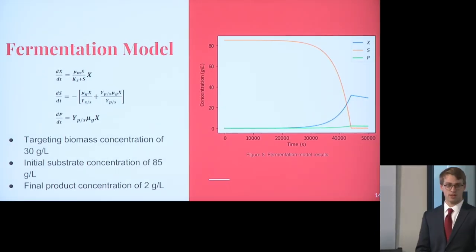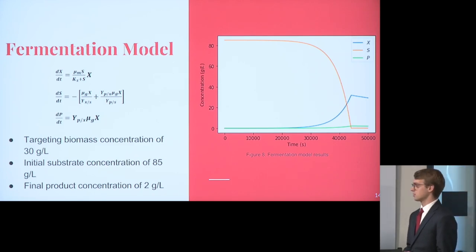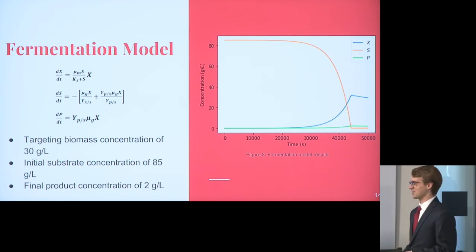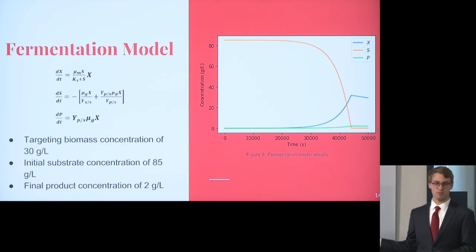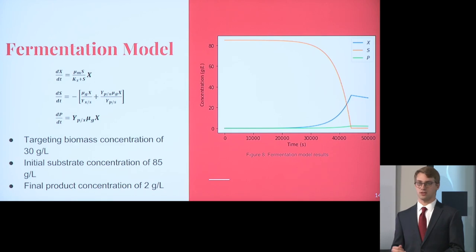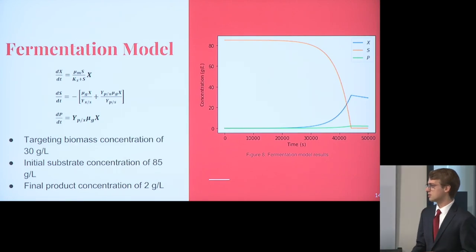This is our fermentation model. Since Aspen Plus wasn't able to handle this, we did it by hand with Python. We took material balances on the entire fermenter system — on biomass, on the substrate, and on the product — giving us a system of differential equations we could plug into Python and solve over time. This lets us look at biomass growth, substrate consumption, and production of our product, the plasminogen. We used a substrate-limited growth model, assuming glucose was our limiting substrate.